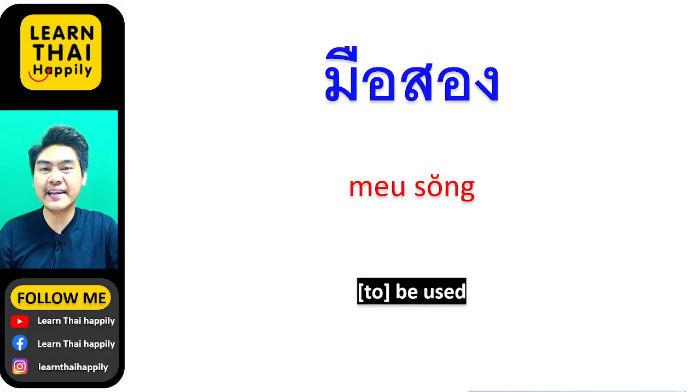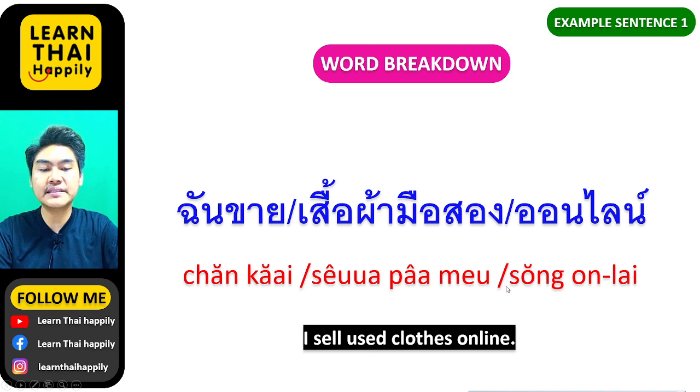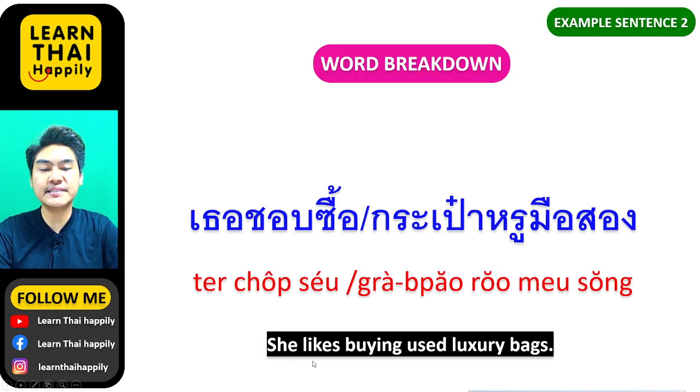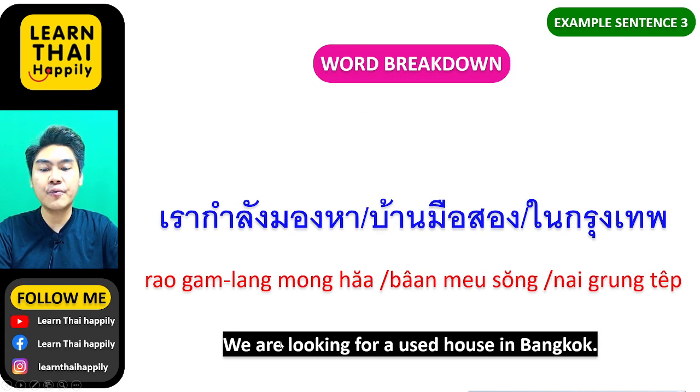Now let's learn another meaning of มือสอง. In English it can also mean 'used'. For example: she likes buying used bags or luxury items. Another example: เราจะหาบ้านมือสองในกรุงเทพ — we are going to look for a used house in Bangkok (กรุงเทพ).